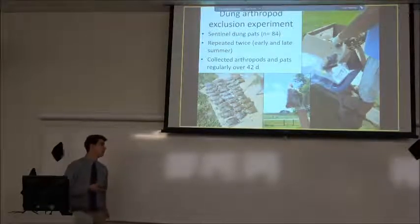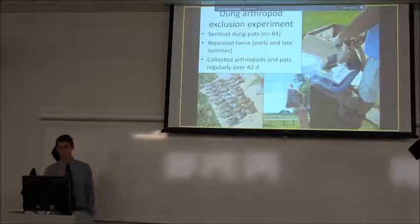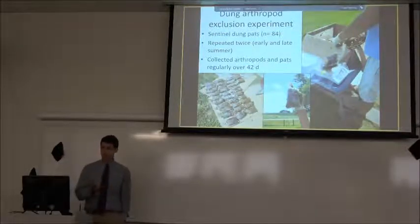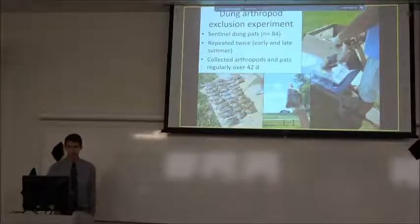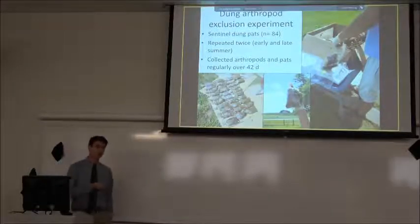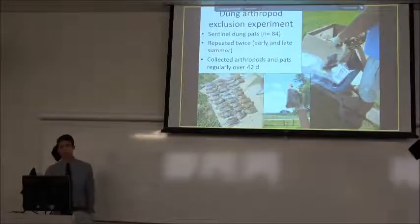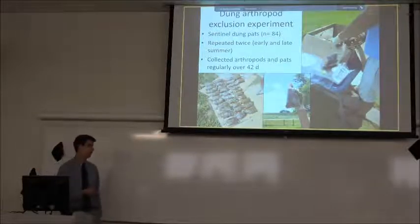Once the dung was thawed out it was weighed into individual approximately one-kilogram bags, and those bags acted as sentinel pats placed out in the field. Degradation and arthropod metrics were measured twice in the year — early and late season in the summer of 2016 — to see if there was any seasonal effect throughout the grazing period. During each repetition, 84 sentinel pats were used.